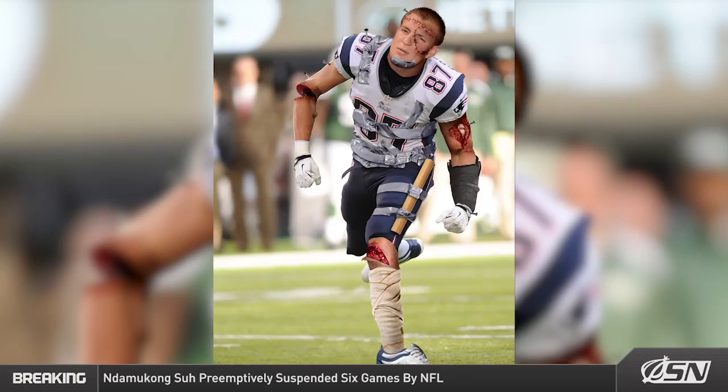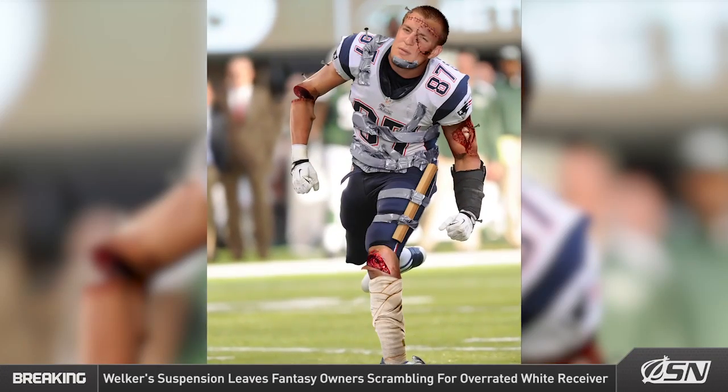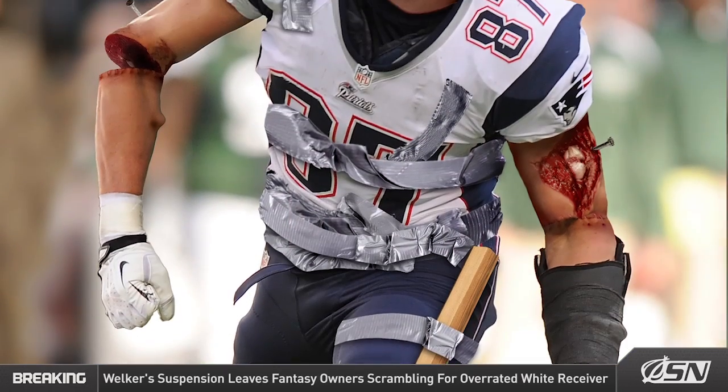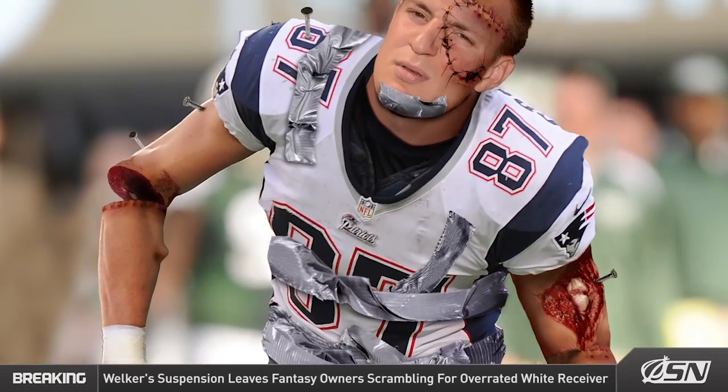After missing most of the 2013 season with injuries, the loose assemblage of screws, splintered bones, and mangled joints that make up the Patriots' tight end is poised for a massive comeback. There are a lot of questions surrounding Gronk this fantasy football season, but I say ride that creature to the end.